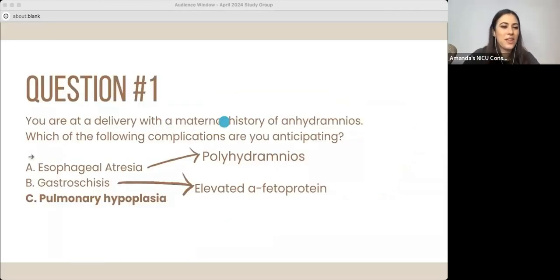So with esophageal atresia, we would be thinking polyhydramnios — because of that upper obstruction. And gastroschisis — we could see elevated alpha-fetoprotein, looking at certain substances within the fluid or when drawing mom's blood with the triple and quad screens. Elevated alpha-fetoprotein always makes me think of any open defect, whether it's spina bifida, gastroschisis, or omphalocele.